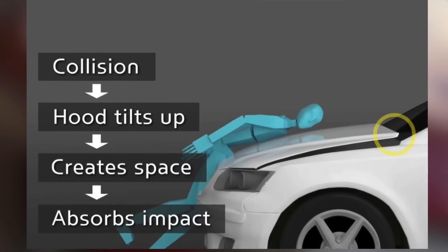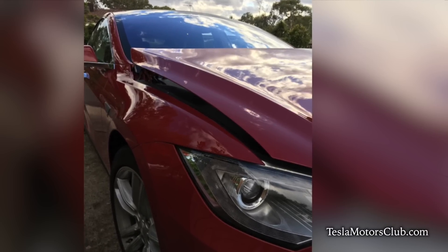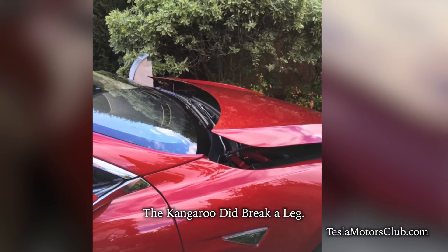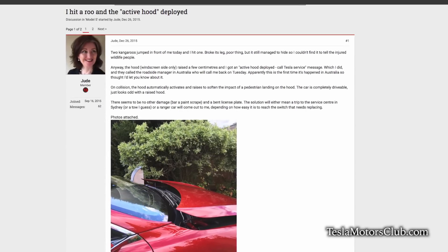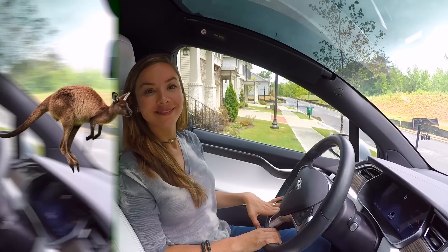In some markets around the world there are pedestrian safety requirements, and Tesla has incorporated the Active Hood feature as a result. This was actually documented in Australia — a woman driving a Model S hit a kangaroo, and she noticed instantly that her hood went up a couple of inches, presumably cushioning the blow for the kangaroo. The kangaroo lived and hopped off into the outback.